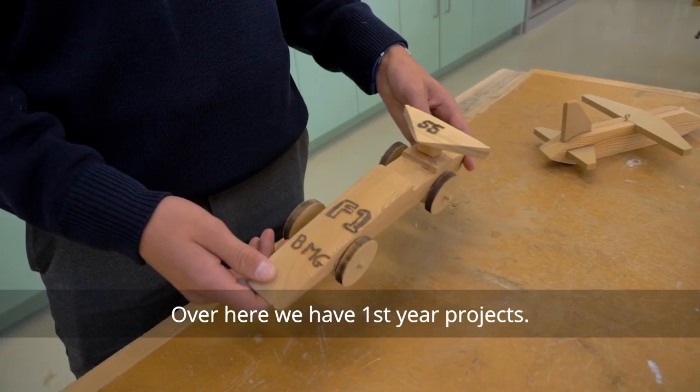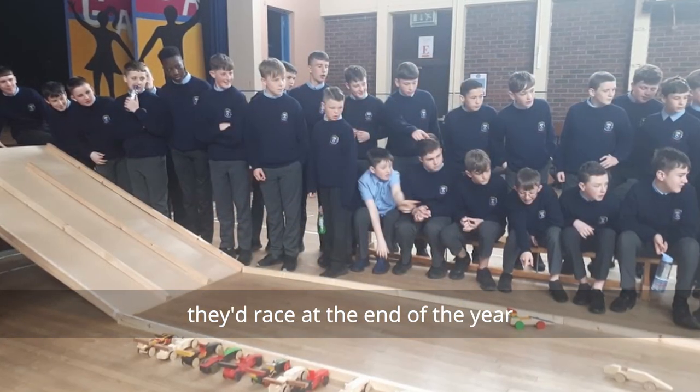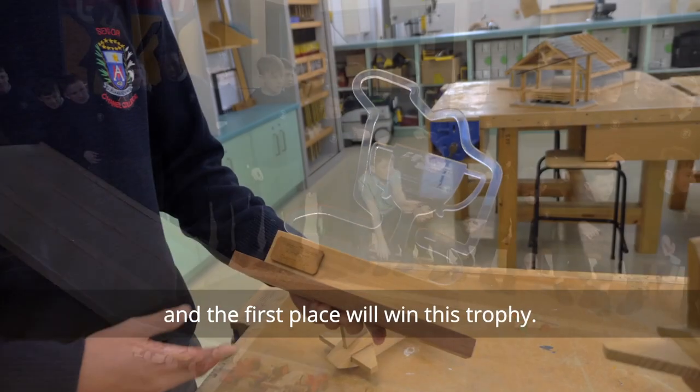Over here we have the first year projects. In first year we build model cars that they'd race at the end of the year, and first place would win this trophy.